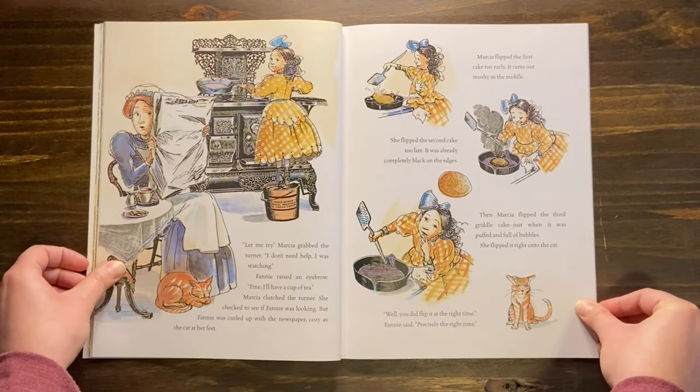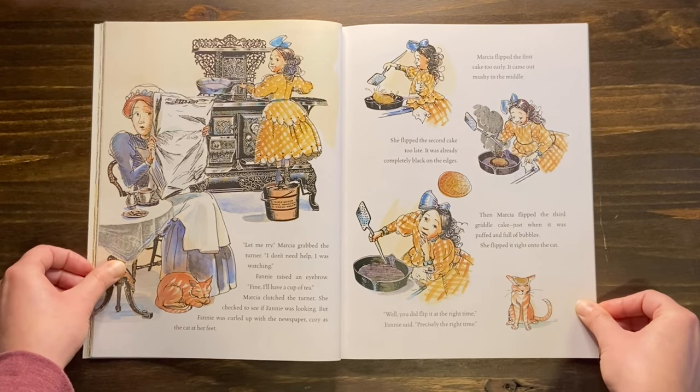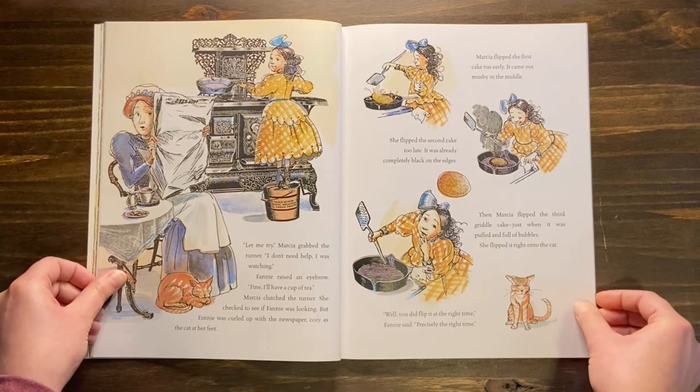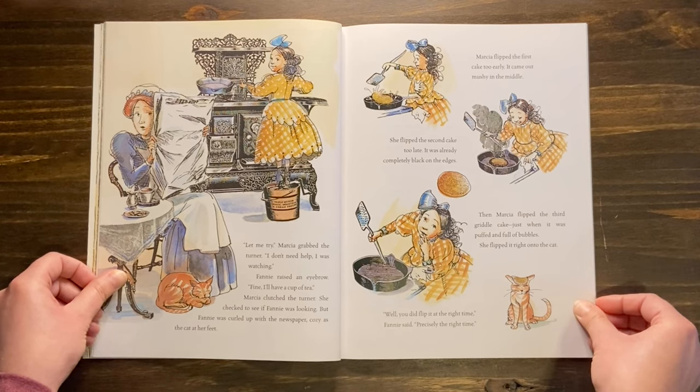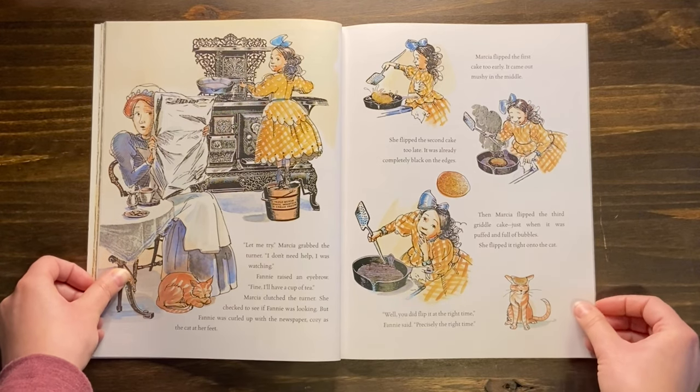Let me try! Marsha grabbed the turner. I don't need help. I was watching. Fanny raised an eyebrow. Fine, I'll have a cup of tea. Marsha clutched the turner. She checked to see if Fanny was looking, but Fanny was curled up with the newspaper, cozy as the cat at her feet. Marsha flipped the first cake too early — it came out mushy in the middle. She flipped the second cake too late — it was already completely black on the edges. Then Marsha flipped the third griddle cake just when it was puffed and full of bubbles. She flipped it right onto the cat. Well, you did flip it at the right time, Fanny said. Precisely the right time.